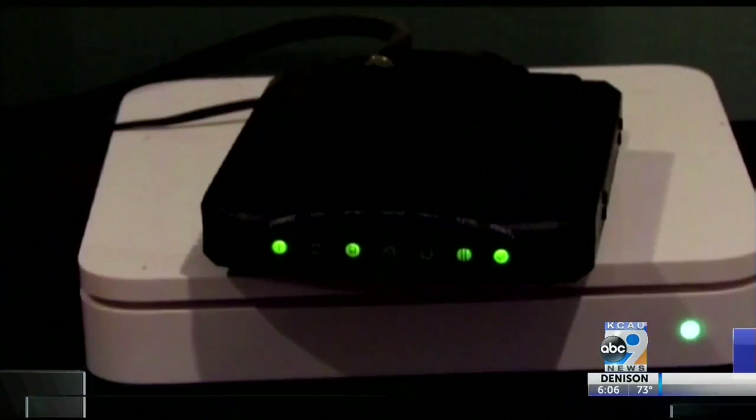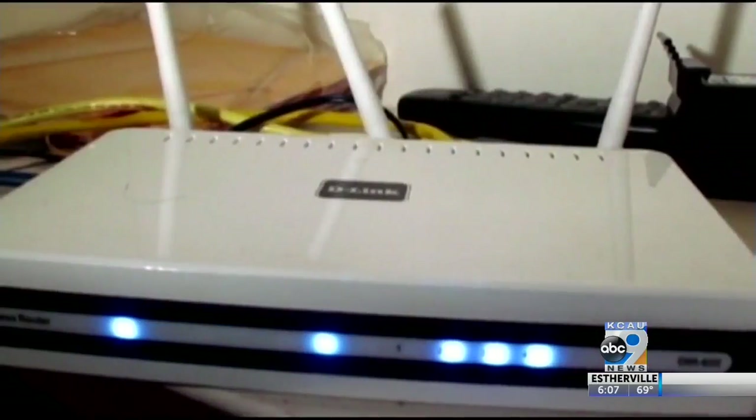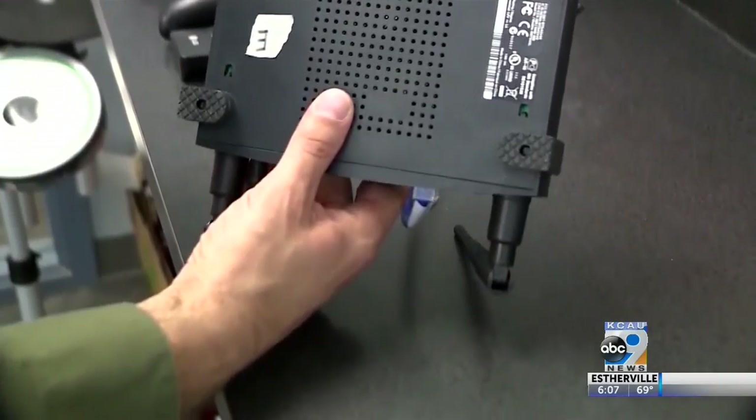Turn off remote access to your router. A lot of routers allow you to do remote repairs — make sure that's disabled. By default, most of them are these days, but just in case, it's not a bad idea to check.